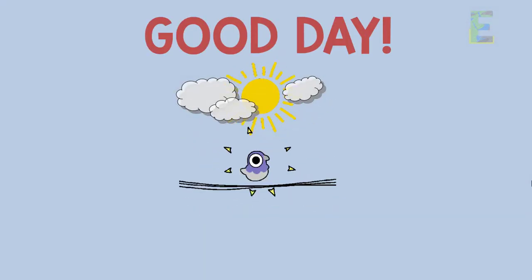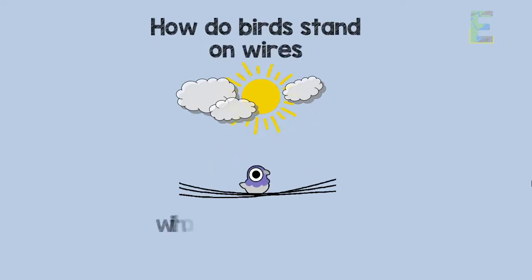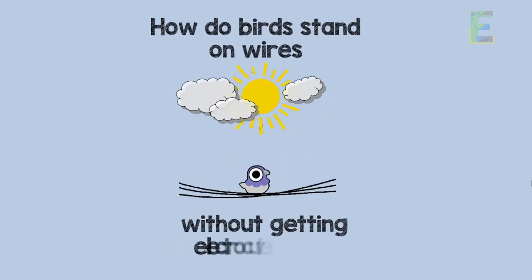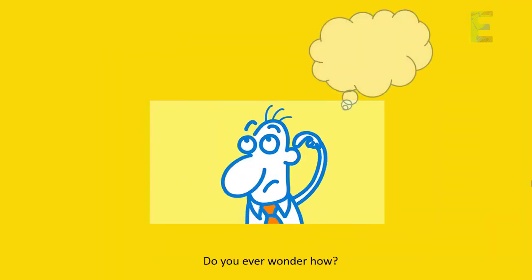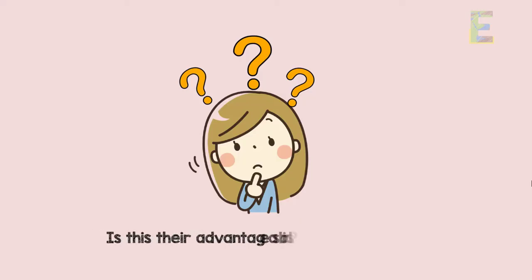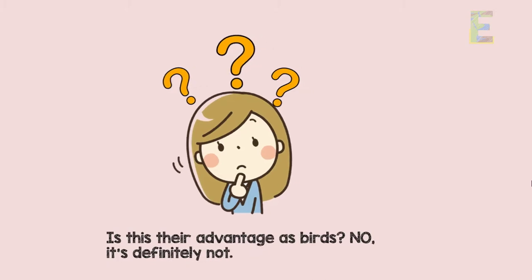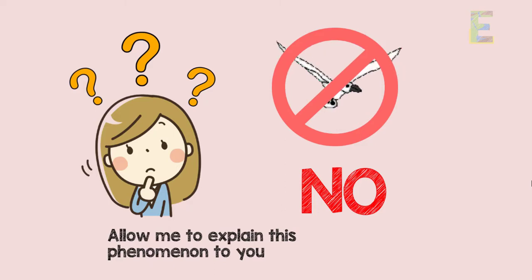Good day learners! This is EarthPen. Let's talk about how birds stand on wires without getting electrocuted. Do you ever wonder how they could stand on high voltage wires and why aren't they electrocuted or burned? Is this their advantage as birds? No, it's definitely not. Allow me to explain this phenomenon to you.